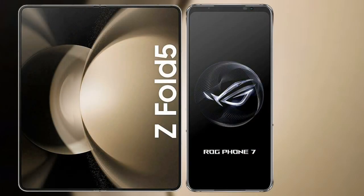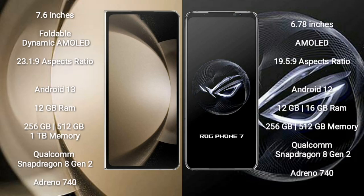Samsung Galaxy Z Fold 5 comes with a 7.6-inch foldable dynamic AMOLED display with an aspect ratio of 23.1:9. Asus ROG Phone 7 comes with a 6.78-inch AMOLED display with an aspect ratio of 19.5:9.